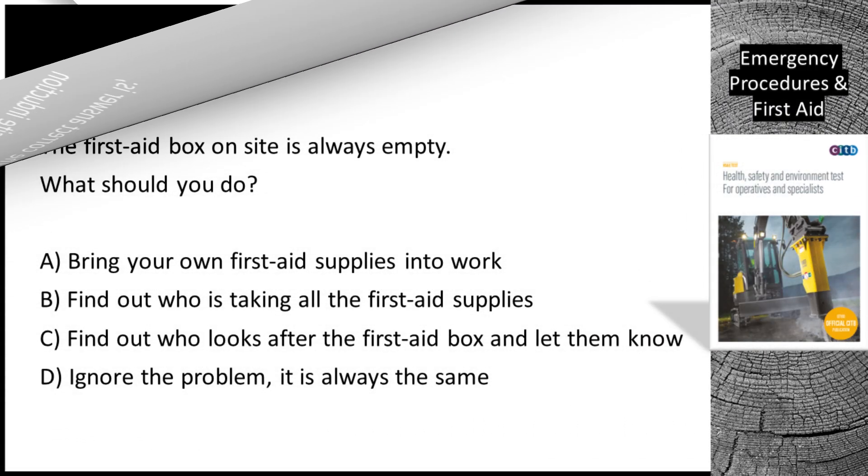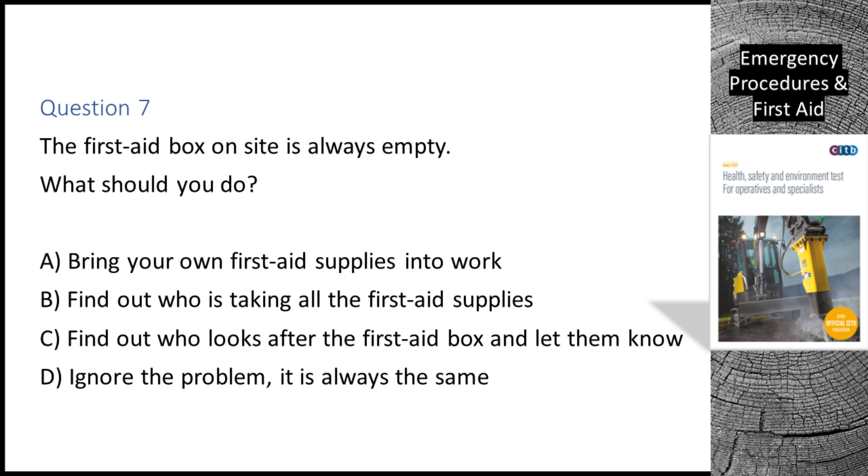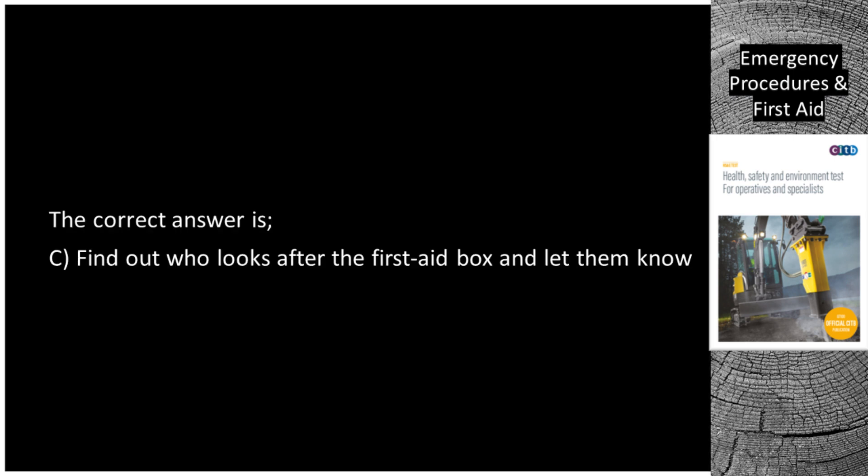Question 7. The first aid box on site is always empty. What should you do? A. Bring your own first aid supplies into work. B. Find out who is taking all the first aid supplies. C. Find out who looks after the first aid box and let them know. D. Ignore the problem — it is always the same. The correct answer is C: Find out who looks after the first aid box and let them know.